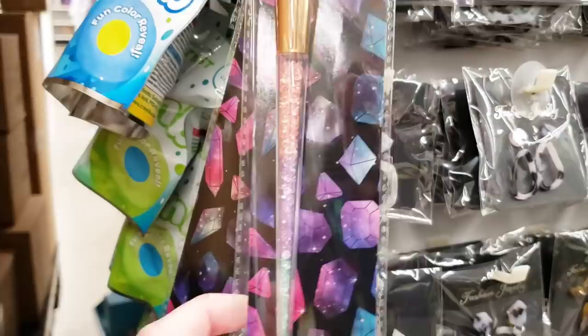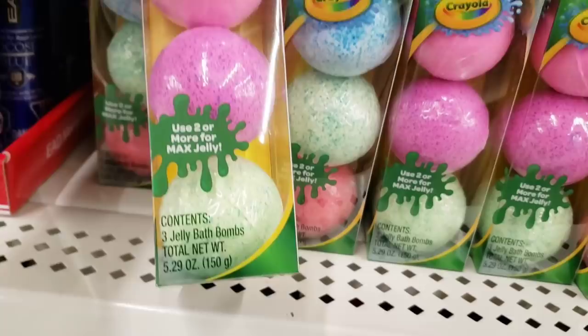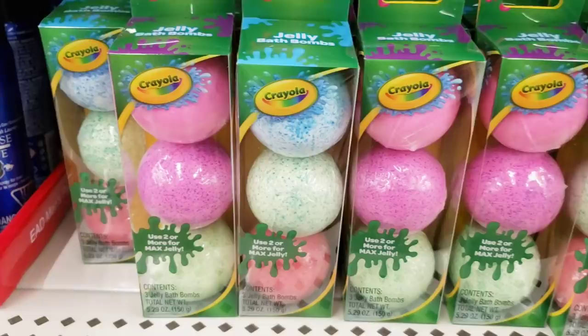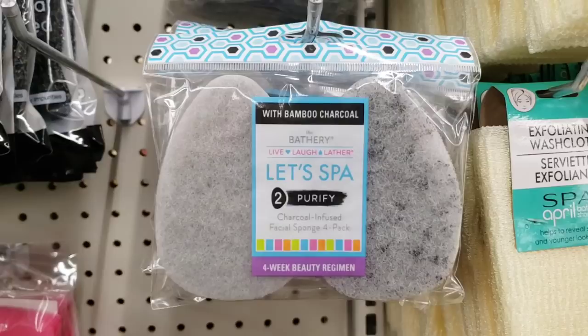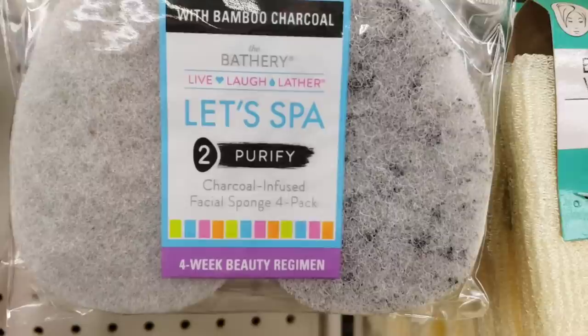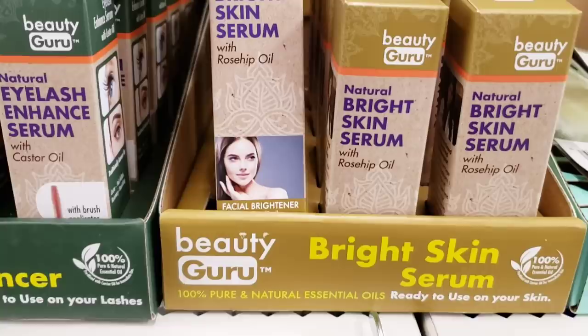Here's some new makeup brushes — these were hanging off the plastic strip here on the end cap. Looks like that was the only one they had; sometimes they have different ones. But here's some Crayola bath bombs — you get three per pack, cute to put in a basket. They also had some pineapple lip balm, but sometimes these have a tint to it so just beware. Here they have some bamboo charcoal facial scrub things — I think you get two per pack.